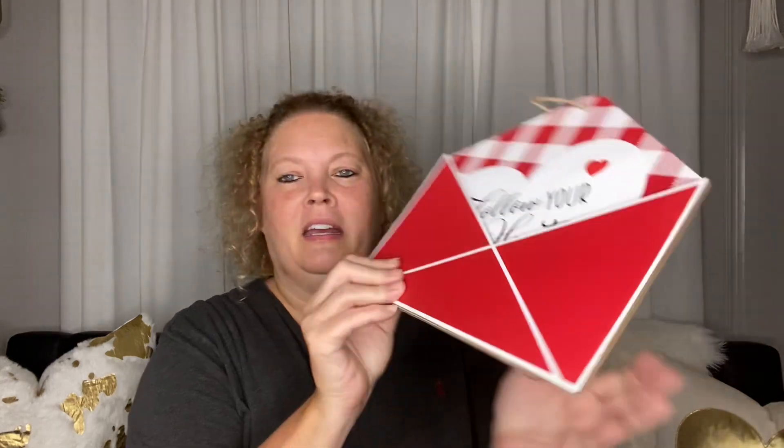Another Valentine's Day decor piece — these super cute heart envelopes with a heart inside. It's a little message and it says 'Sealed with a Kiss.' These would also be cute in a Valentine's Day tree. I got that one and also this one that says 'Follow Your Heart.' I thought those were really super cute.